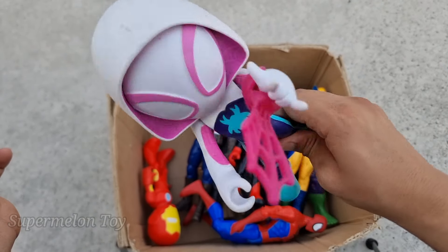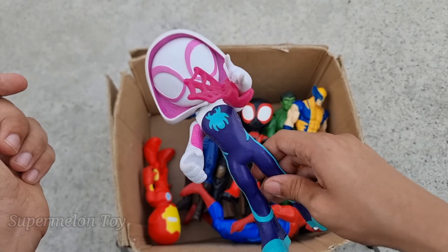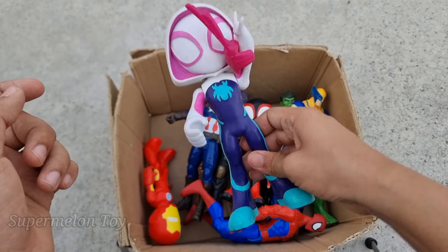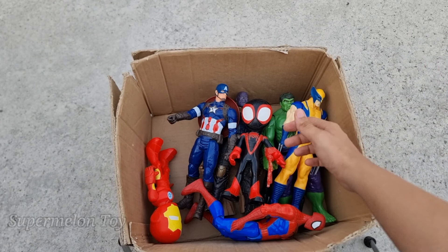Wow, the amazing Spidey Girl Gwen looking so cute, so strong, and amazing! Look at her very cute pink webs and really amazing white hoodie. Wow, she's so cool! Now who is next?